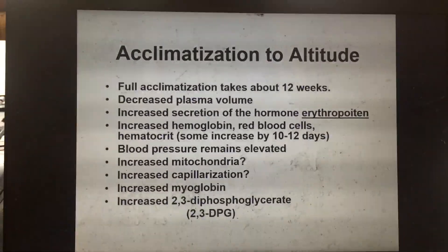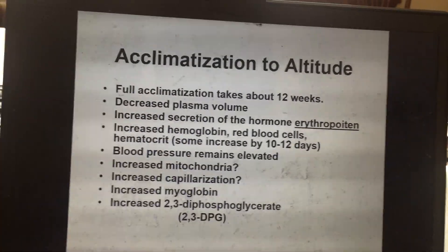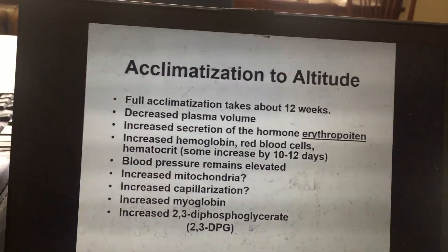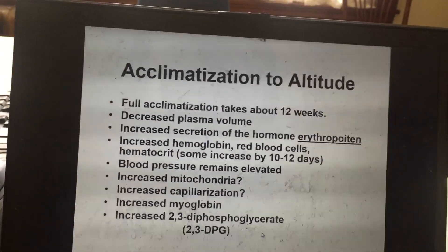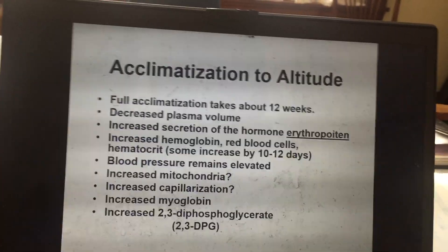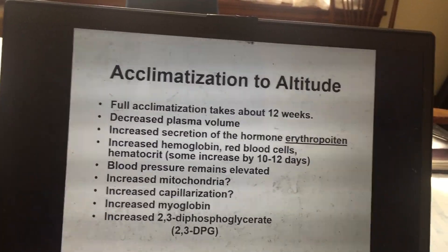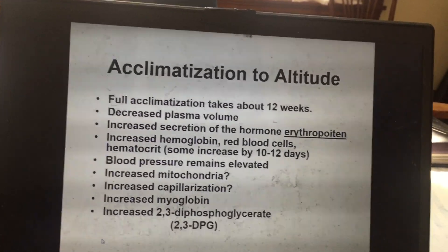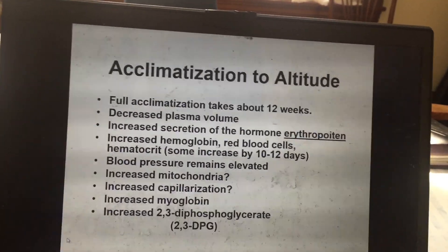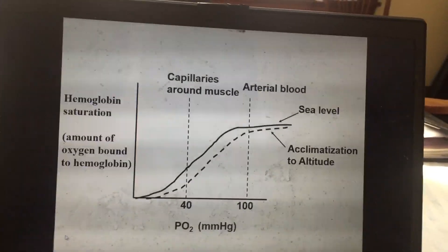Welcome back — this is a continuation on what happens when you acclimate to altitude. The last bullet point on this slide is that you get increased 2,3-diphosphoglycerate, an intermediate of glycolysis produced by red blood cells. Red blood cells rely exclusively on glycolysis for energy, and when they get activated at altitude and increase their rate of glycolysis, you get an increase in this intermediate called 2,3-DPG.